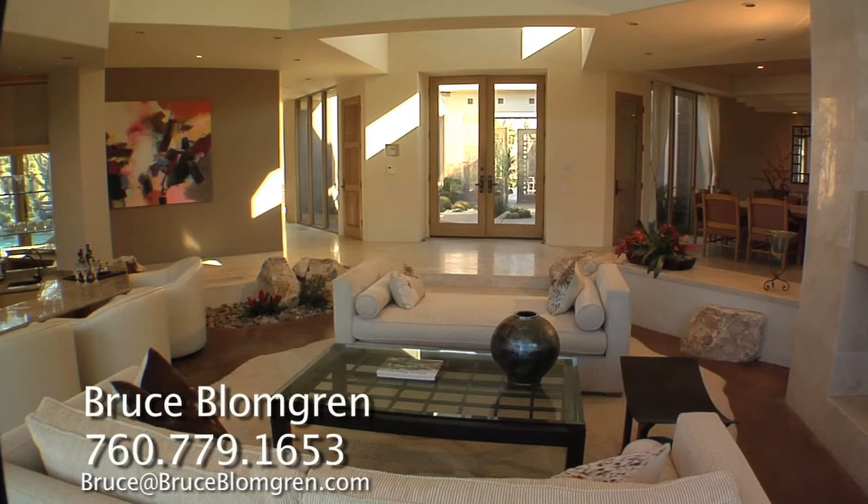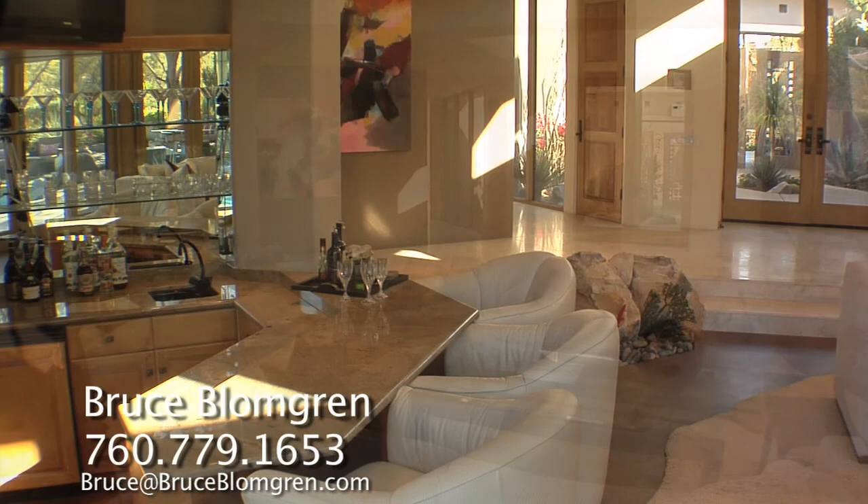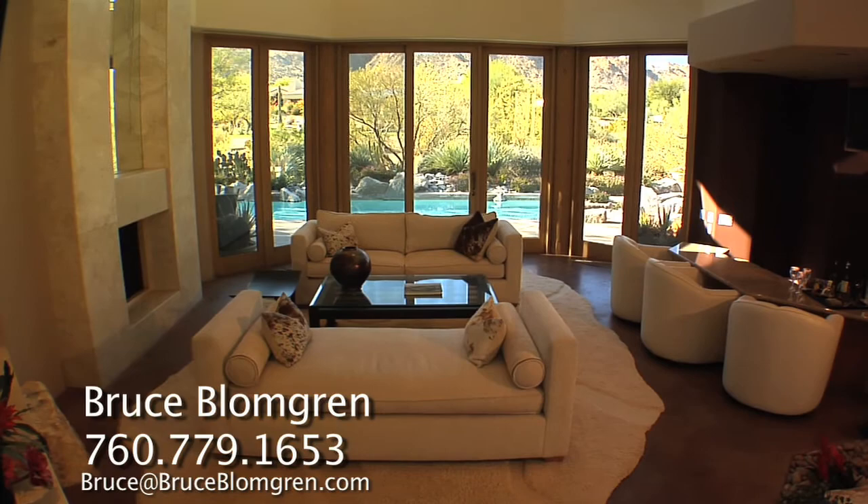The design features high ceilings, clerestory windows, a central fireplace, and a spaciousness that is indescribable. A perfect entertainer's home, the wet bar will make for an exceptional gathering area.